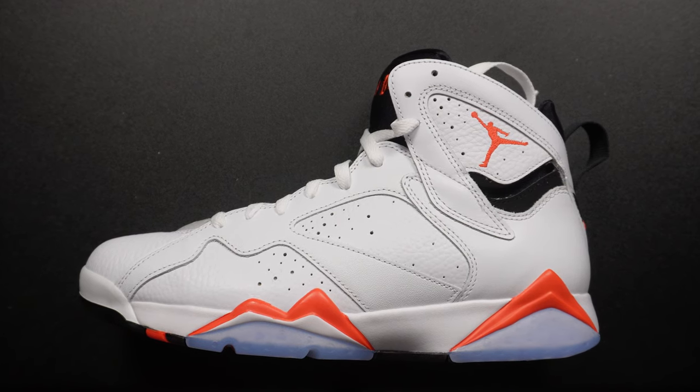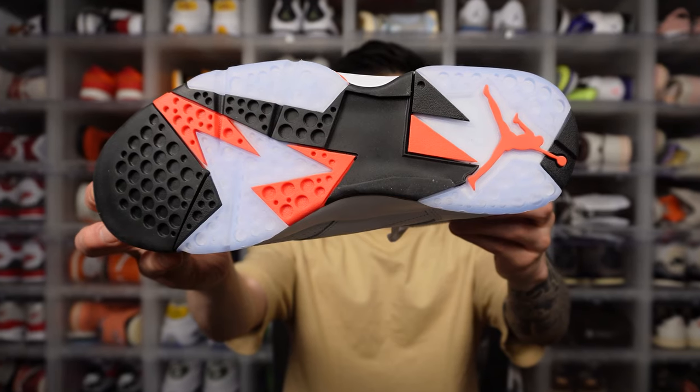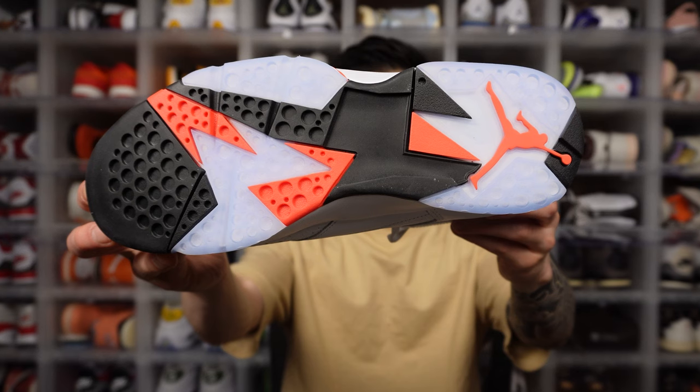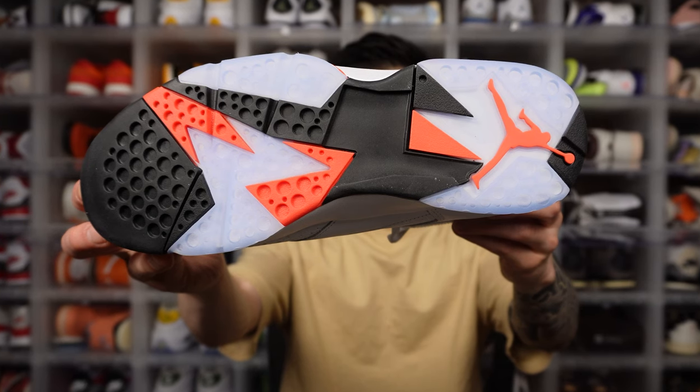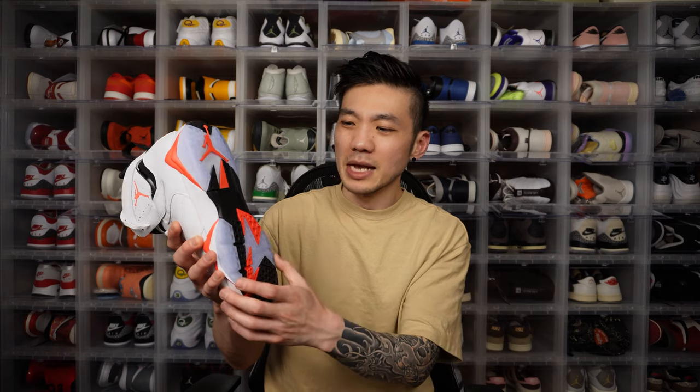This shoe does come with an encapsulated full-length air unit, so the cushioning is very decent. The outsole features a beautiful pattern also influenced by African tribal artwork — you can clearly see those shapes and colors. I really love how the infrared pops through, and in combination with the icy translucent outsole, it is truly beautiful.